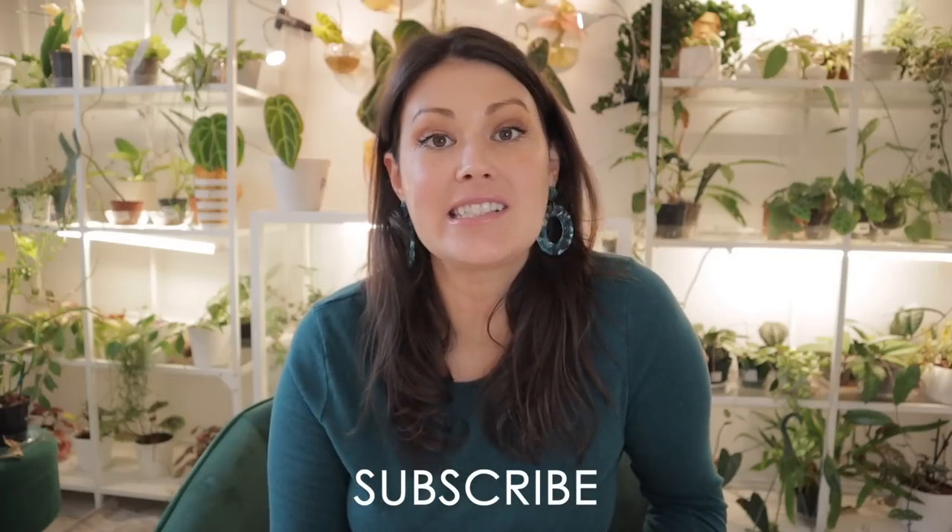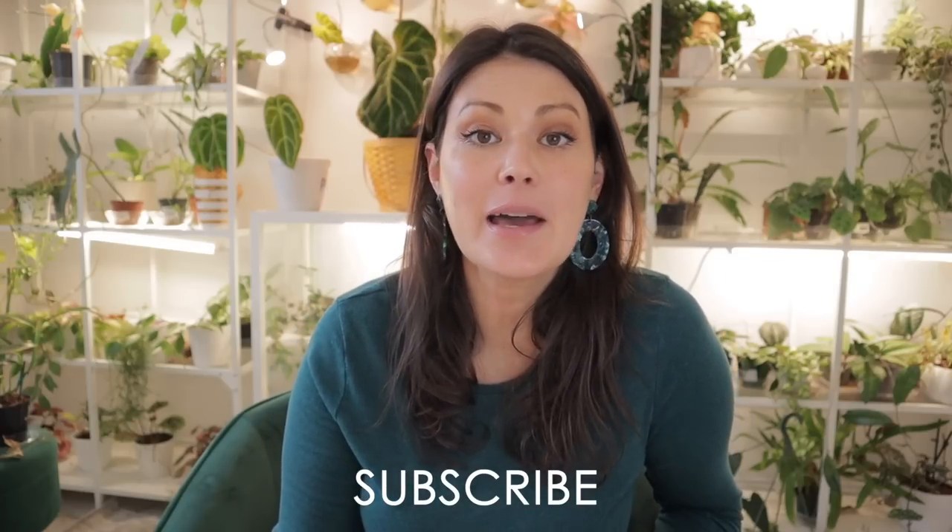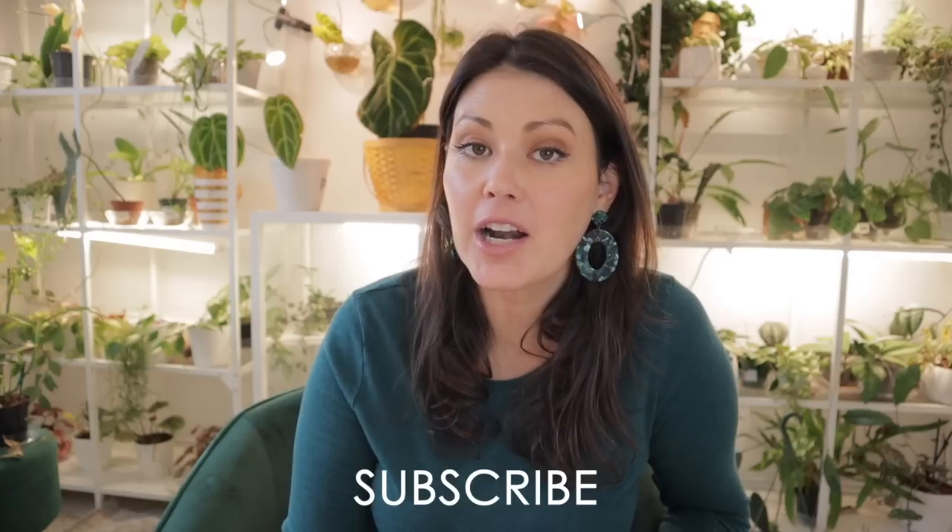Don't forget to subscribe if you want to see future videos in your newsfeed. Let me know what cool plants you've been finding out on the market — feel free to include where in the country you live and how much it costs, because it's really helpful for everybody and helps us know what to keep an eye out for. We also have a wonderful community on Instagram if you'd like to join us on there. I hope you have a wonderful rest of the day — you'll definitely be seeing me soon. Bye!